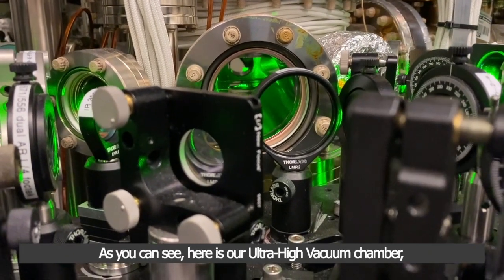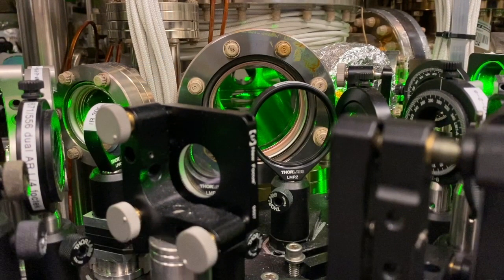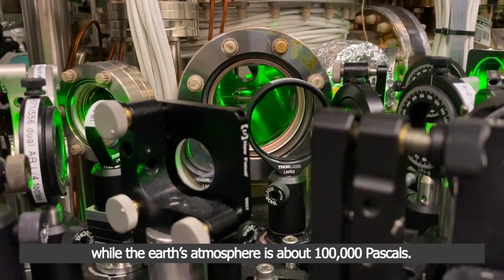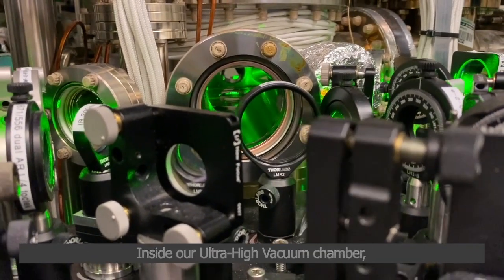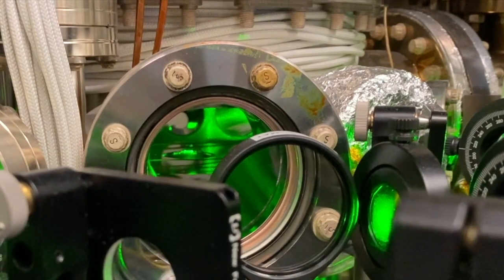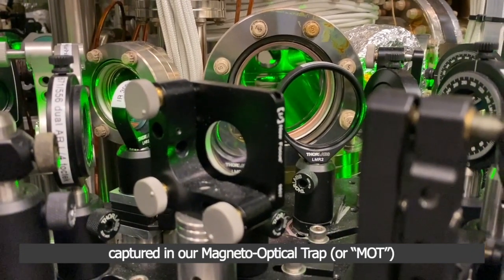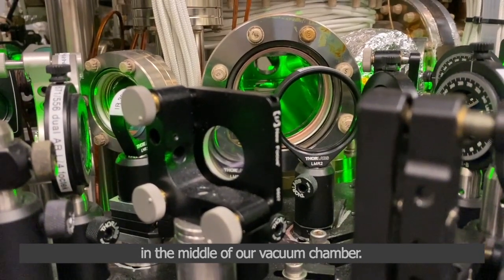As you can see, here is our ultra-high vacuum chamber, which has a vacuum pressure of about 10 nanopascals, while the Earth's atmosphere is about 100,000 pascals. Inside our ultra-high vacuum chamber, you can see a floating green atomic cloud, consisting of about 100 million ytterbium atoms, laser-cooled to about 50 microkelvin, captured in our magneto-optical trap, or MOT, in the middle of our vacuum chamber.